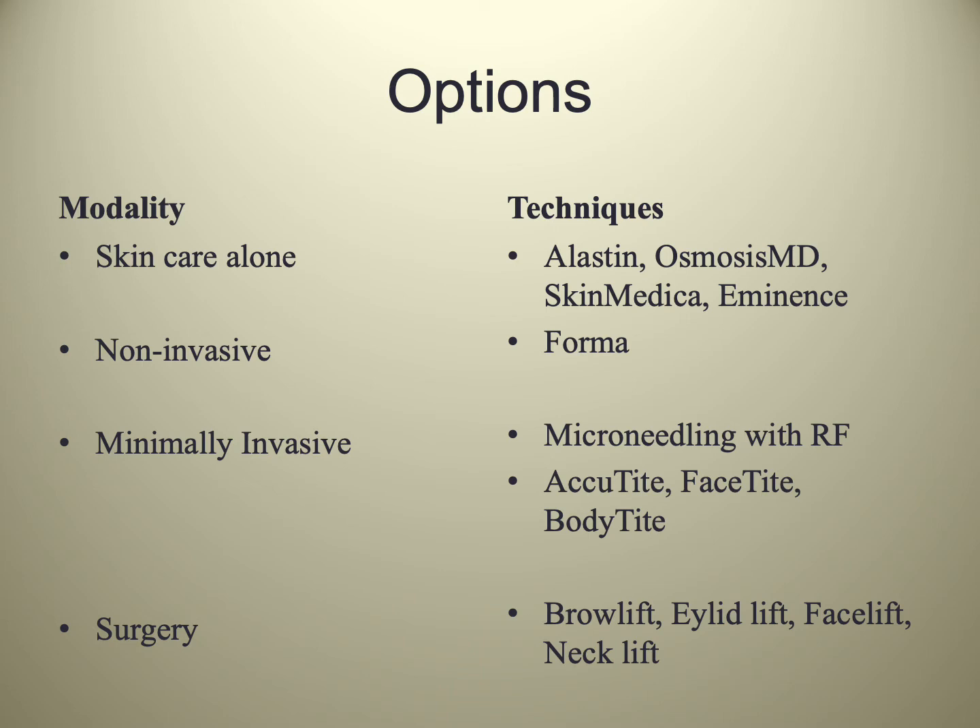We have incredible skincare options like Elastin, Osmosis, SkinMedica, and Eminence. We have non-invasive options like Forma, but those are not appropriate for this client given her level of skin laxity. We have minimally invasive options ranging from microneedling with RF — there's Fractura and Morpheus 8 — and more options that include treatment both above and below the skin, like AcuTite, FaceTite, and BodyTite. And obviously surgery for facial rejuvenation with brow lift, eyelid lift, facelift, neck lift, and cheek lifts. But she wants a non-surgical option, so it leaves us with skincare and something minimally invasive.